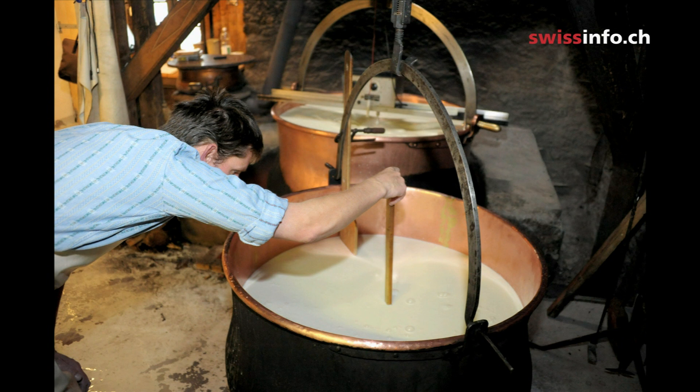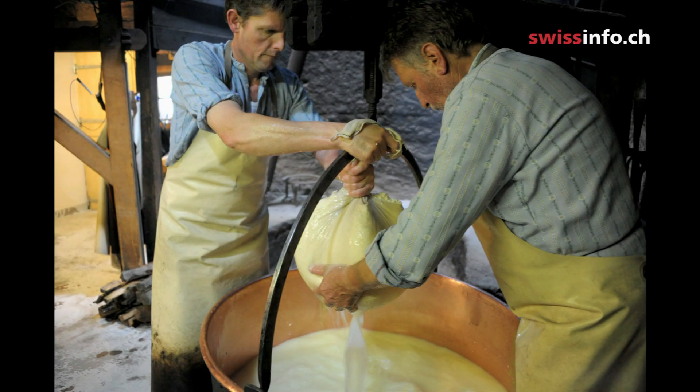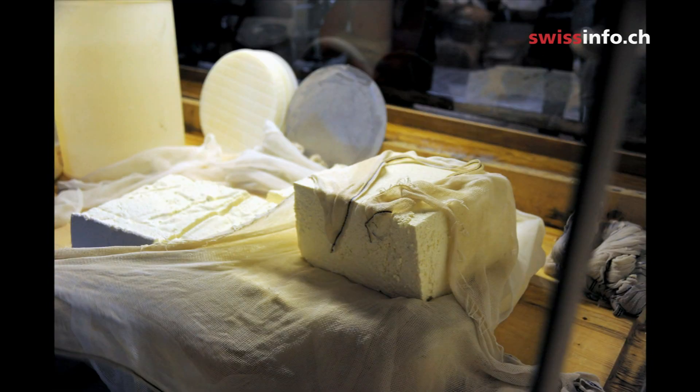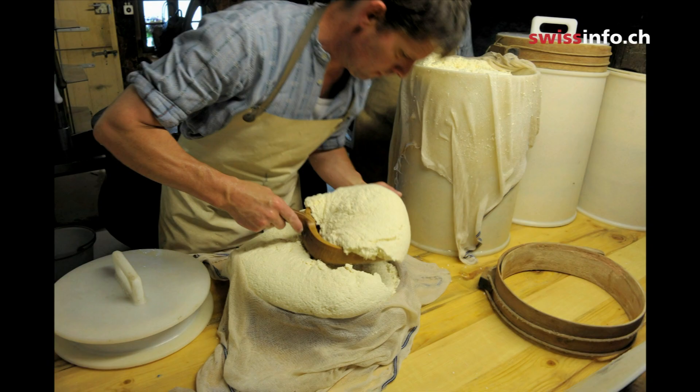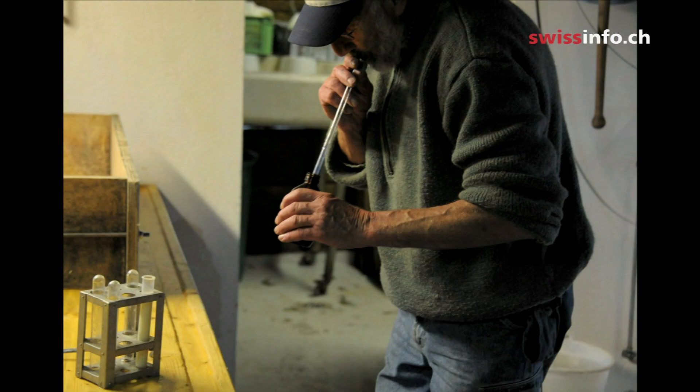The first step is the milk arriving, then you have to curdle it. To produce Gruyère, the temperature of the milk has to be kept at 32 or 33 degrees. We then add rennet, which comes from the stomach of calves, and its job is to curdle the milk. When the milk starts thickening like yogurt, it's cut up into pea-sized granules and stirred, releasing whey.